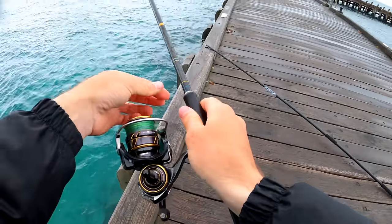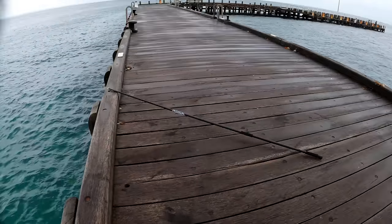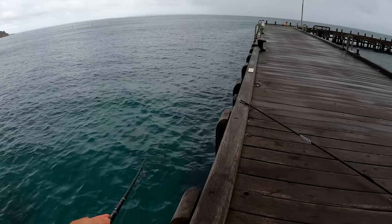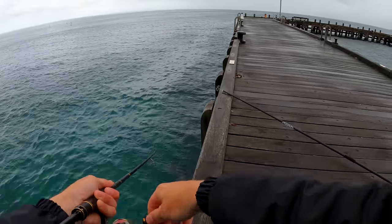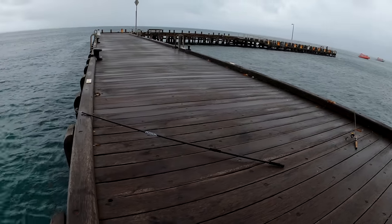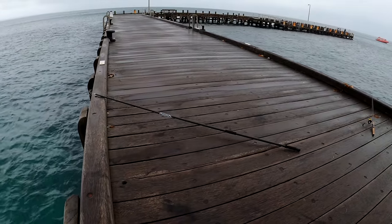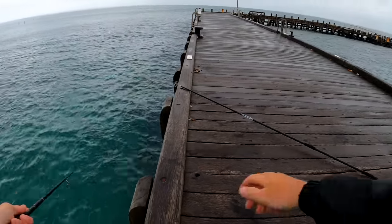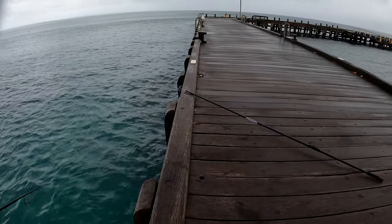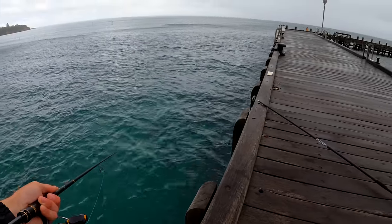Oh here comes the rain. I'm trying not to face the lens into the rain for you guys, but there's only so much you can do. If you're wondering why there's not many people on the pier, this is one of the main reasons — it's starting to get a bit wet and it's pretty windy. But fishing is always an option and I've got two squid already, so I'm not complaining.